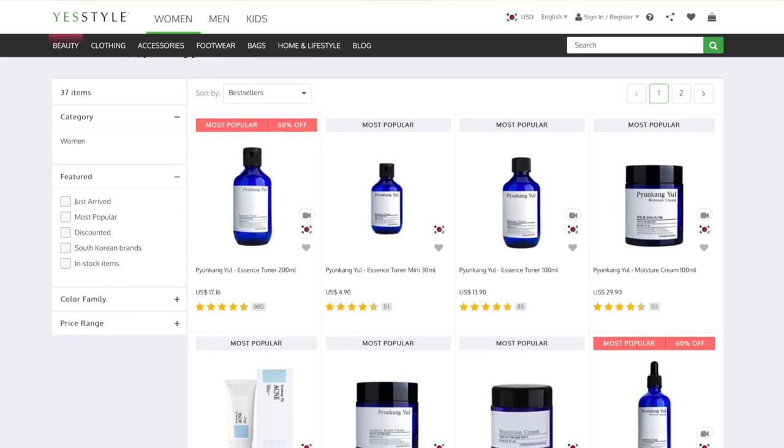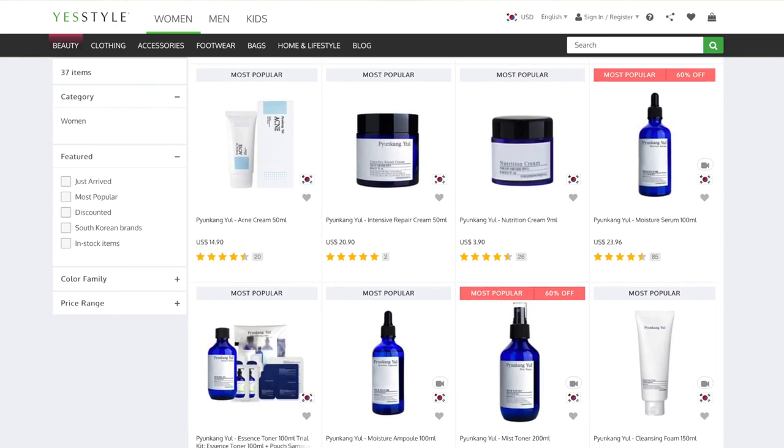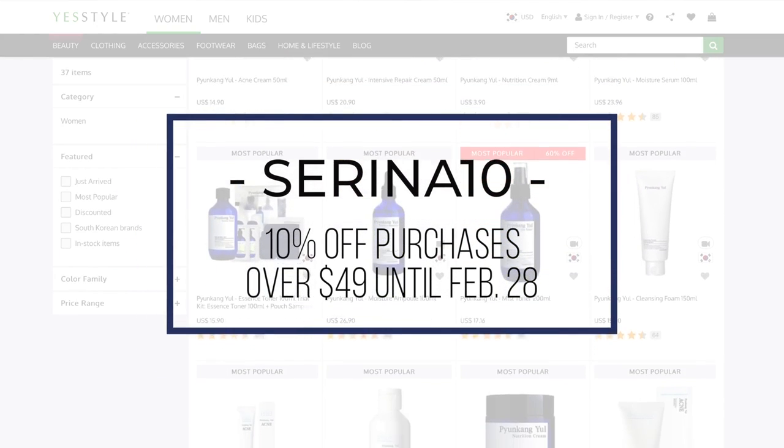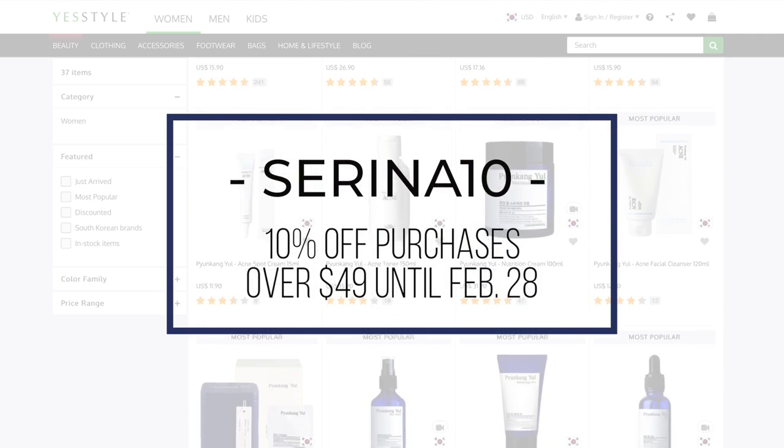Thank you so much for watching the first episode of Best in Brand, where I covered five of my favorite Pyeonggang Yul products. All the products I mentioned today are available on YesStyle.com — I will leave links in the description box below. As a bonus, YesStyle is offering a 10% discount promo code for any orders over $49 until February 28th, so be sure to take advantage of that. For my next Best in Brand video, let me know which brand you want me to cover next — leave me some suggestions. As always, thank you so much for watching. Stay happy, stay healthy, and I will see you in my next video. Bye for now.